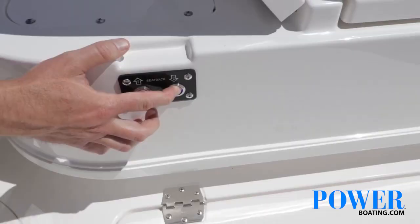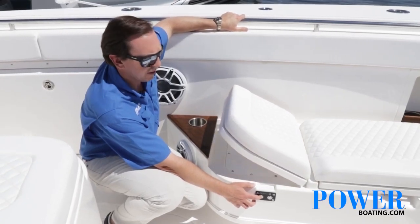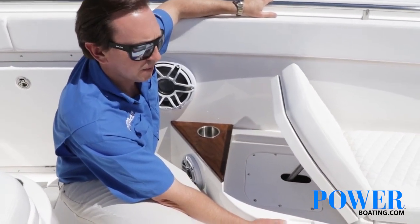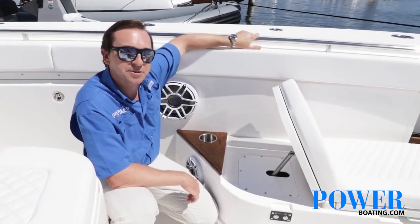Here's our electrically actuated backrest for the forward lounge seating. You can get just the right angle and get nice and comfortable — makes for a great spot to catch some sun.